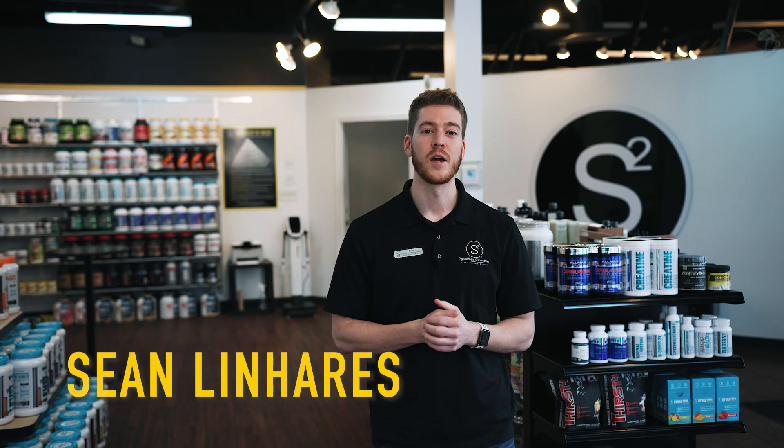What's up guys? My name is Sean and welcome to another Supplement Spotlight. Today we're going to be talking about creatine.